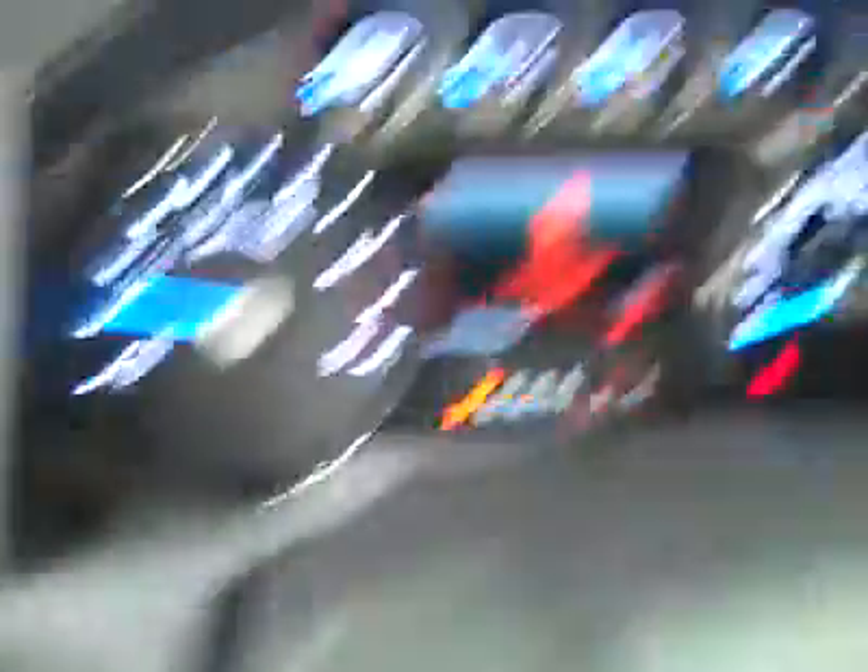Starts right up. Headliner is in great shape all the way back, and there are side curtain airbags. The interior looks great. There's an LCD information center right there — a really nice feature. We'll take a look under the hood.